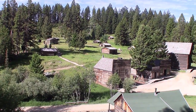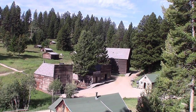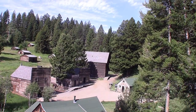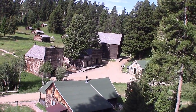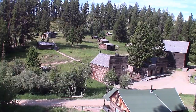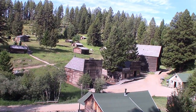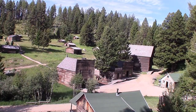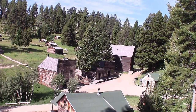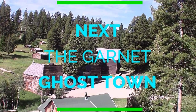This is the Garnet Ghost Town — 1898. It was a booming gold camp with a thousand residents. The town included four stores, four hotels, three livery stables, two barber shops, a union hall, a school, a butcher shop, a candy shop, a doctor's office, an assay office, and 13 saloons. The surrounding mountain was rich in gold-bearing quartz, so Garnet grew rapidly until 1905 when many of the mines were abandoned. The 1910 census found only 150 residents. In 1912 a fire destroyed most of the commercial buildings, and by the 1920s Garnet was a ghost town.